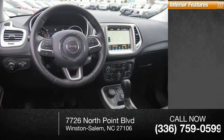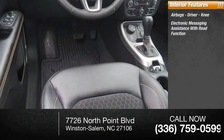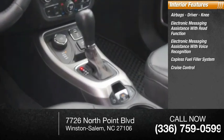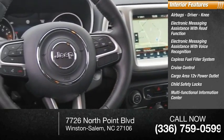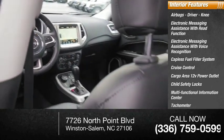Inside you'll find airbags — driver and knee — electronic messaging assistance with read function, electronic messaging assistance with voice recognition, capless fuel filler system, cruise control, cargo area 12-volt power outlet, child safety locks, multifunctional information center, tachometer, passenger airbags, and occupant sensing deactivation.